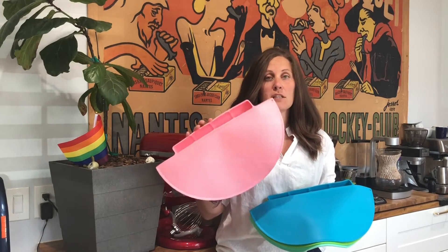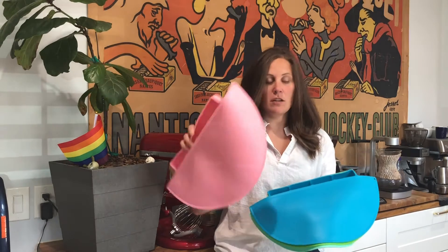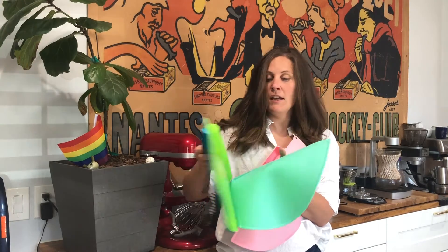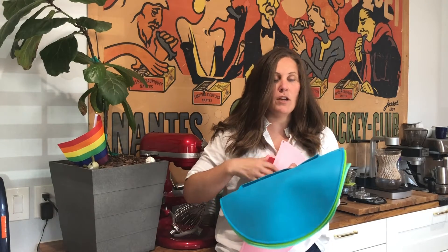These are 100% dishwasher safe, so really easy to clean. They come in multiple different colors — we got pink, this really bright blue, a nice bright green, and then we also got kind of like a seafoam green. So some really fun colors as well.